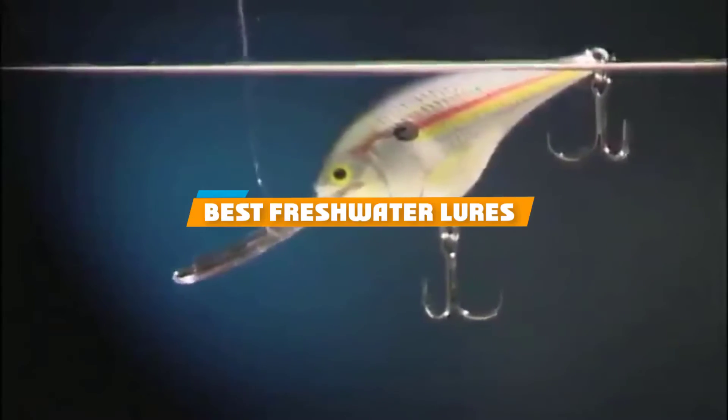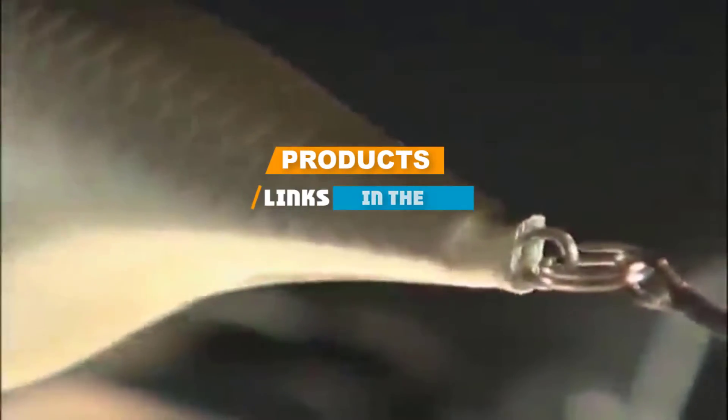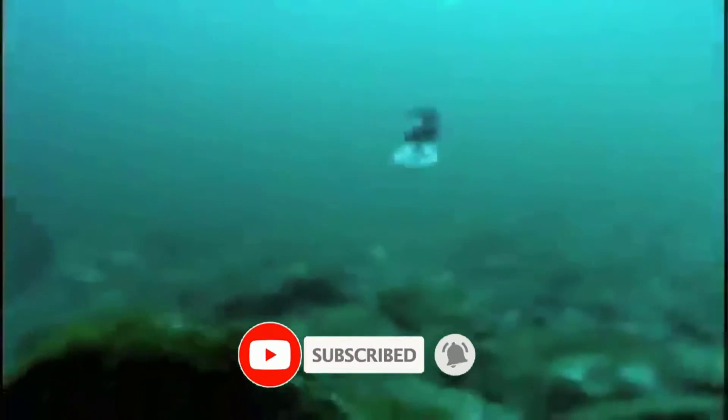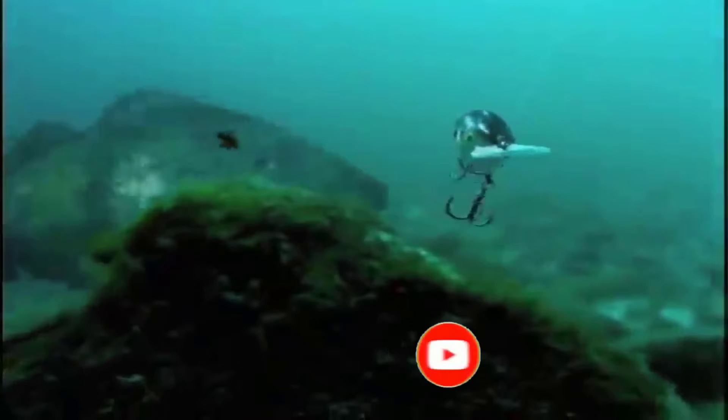If you are looking for the best freshwater lures to use, here's a list you must see. We made this list based on our personal preference, rated based on the features, prices, quality, durability, and reputation of the manufacturers. We have included options for every type of customer, so let's get started.